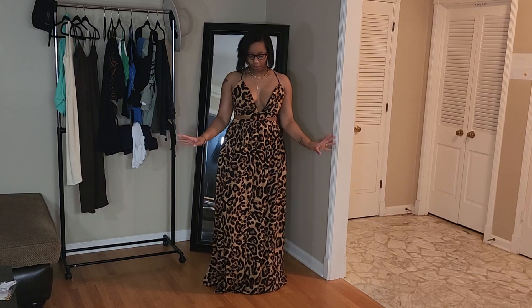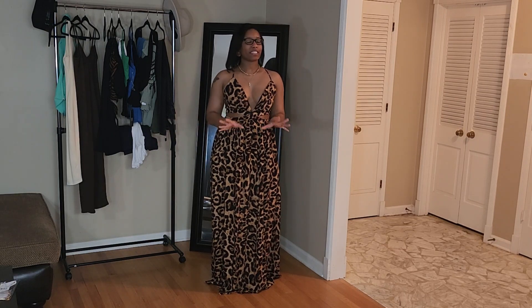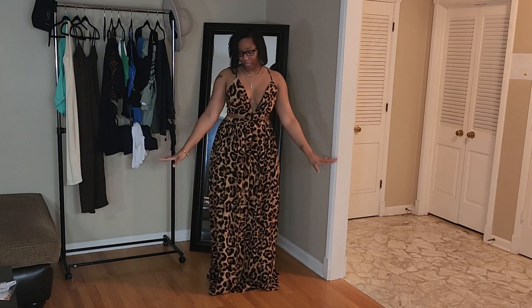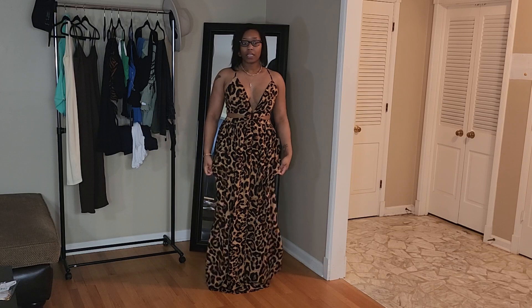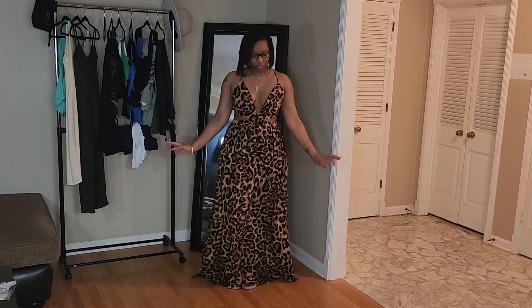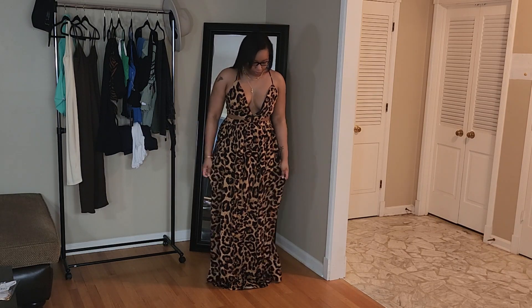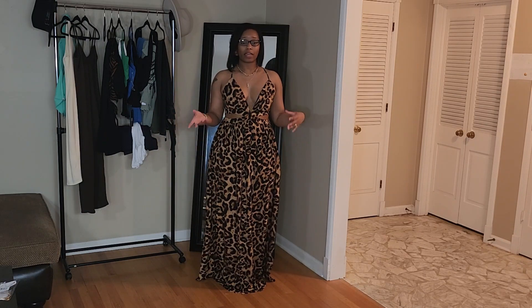Next up we have the Leopard Fever Maxi Dress — y'all, I absolutely love it. Leopard is one of my favorite prints and when I saw this dress I just had to have it. I will say this is not for the short girls — I am 5'8" and you can't even see my feet. If you're shorter than 5'8" I think you should sit this one out unless you plan on getting it cut. This dress is perfect for a beach vacation. It has cutouts on the side and a V-cut in the front.